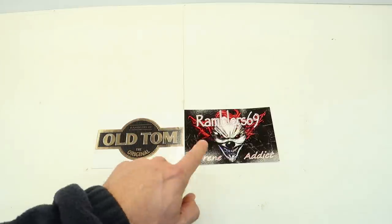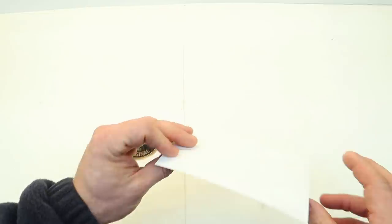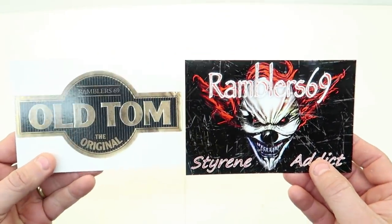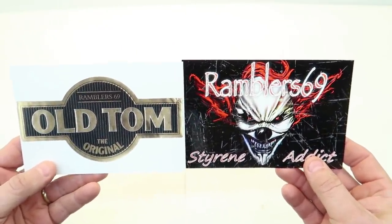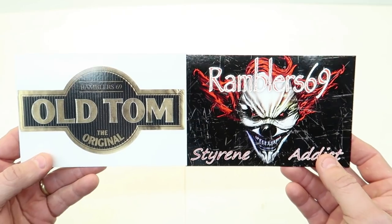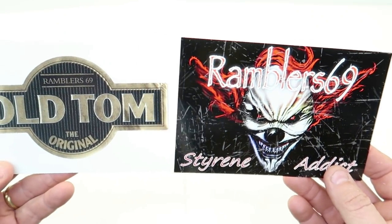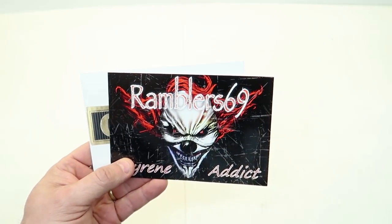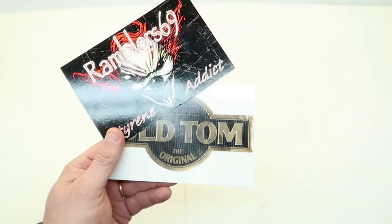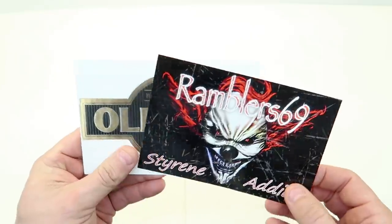First I want to talk about these two shop cards I brought home from the show. They're from old Tom, Rambler69. He was there at the show and his 32 Ford got a gold award. This is Tom White, Rambler69 — go visit his channel, I'll link it in the description. He's an expert builder, one of those guys that can win a show overall. Go check his channel out. Thanks Tom, I appreciate those.